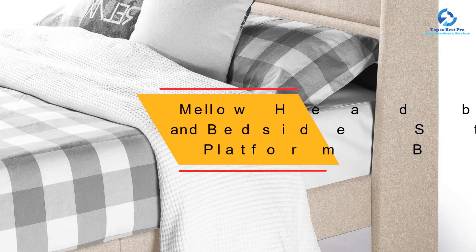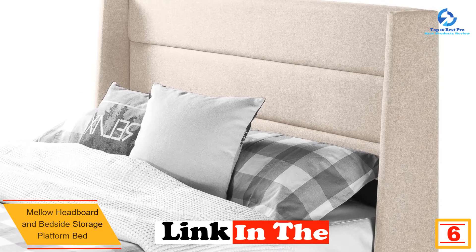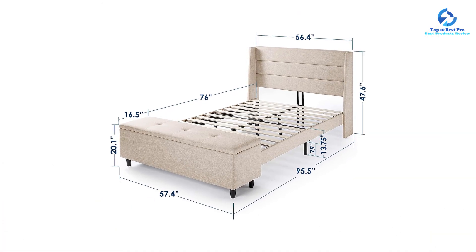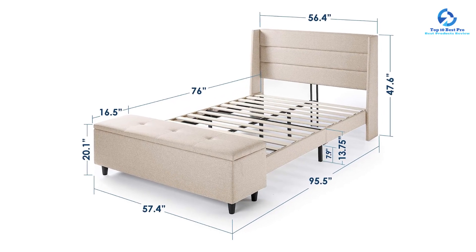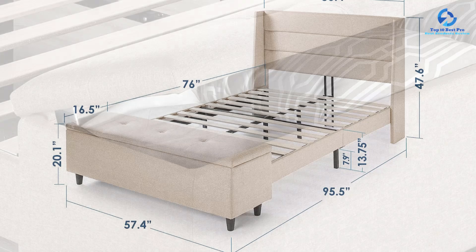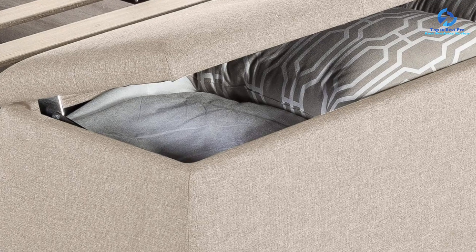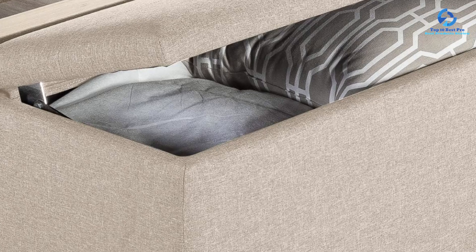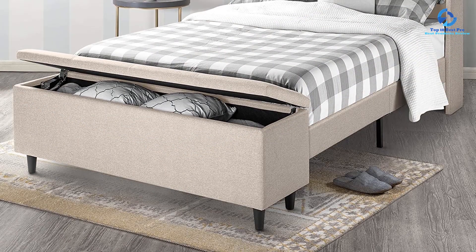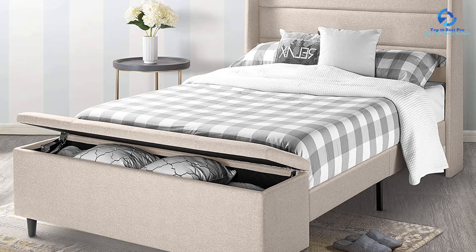At number 6, we have the Mellow Headboard and Bedside Storage Platform Bed — an absolute gem that blends modern style with practicality. The upholstered platform bed frame exudes a sleek and contemporary aesthetic with sturdy wooden slats for excellent mattress support. The standout feature is the luxurious wingback headboard, which adds sophistication and offers a comfortable backrest. The two-inch high-density foam cushion provides an extra layer of comfort.